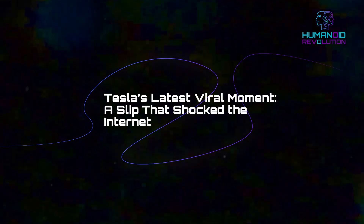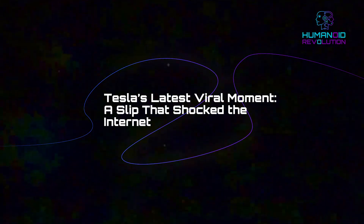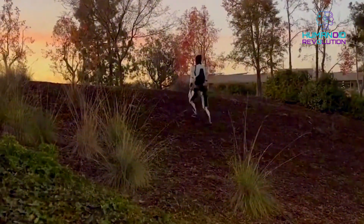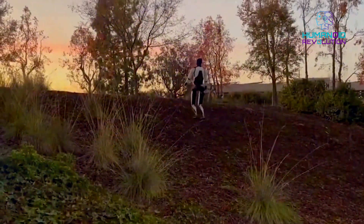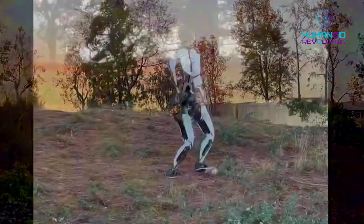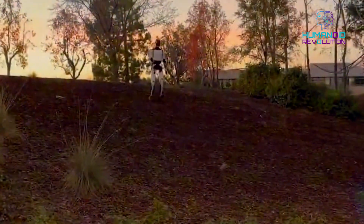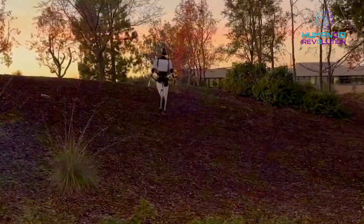Tesla's latest viral moment: a slip that shocked the internet. A new video of Tesla's Optimus robot walking on uneven, muddy ground went popular on X, formerly Twitter, showing off impressive balance on tricky terrain. But what stole the spotlight wasn't its technical precision — it was the moment when it slipped.